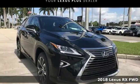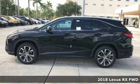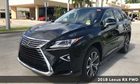It's a 2018 Lexus RX. This RX is sophistication sharpened and luxury transformed. The untamed elegance will take you away.